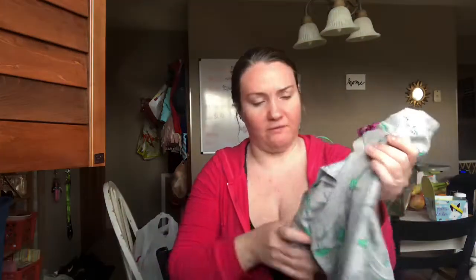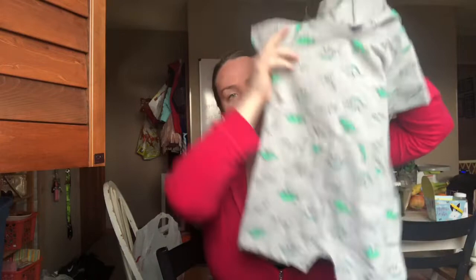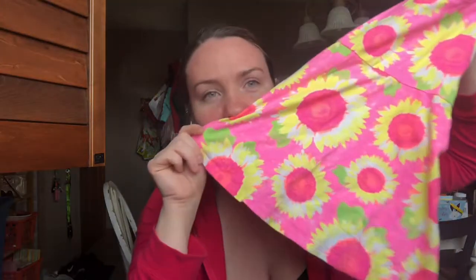I found this cute little outfit for Troy — he's in size 24 months now and they're all starting to grow out of all their clothes. It's just a little shorts outfit and once it starts getting warmer he can wear that. And I got this little sundress for Maggie with little sunflowers on it. It's so cute — I would wear that.